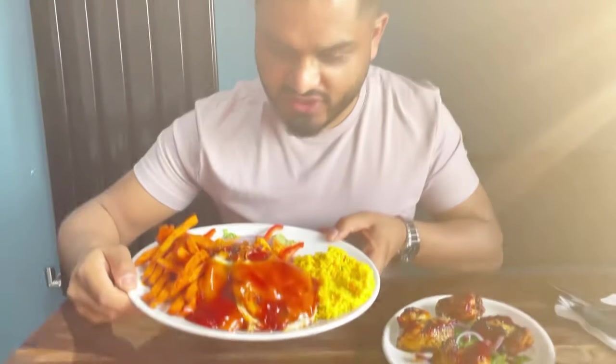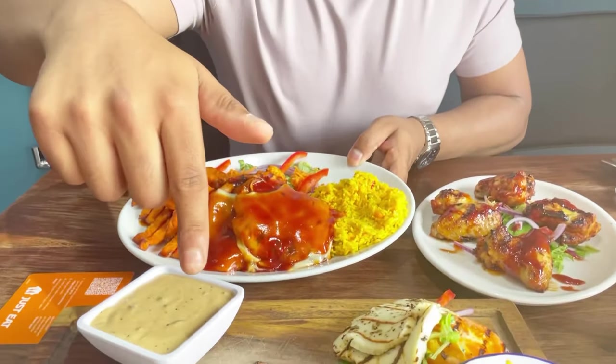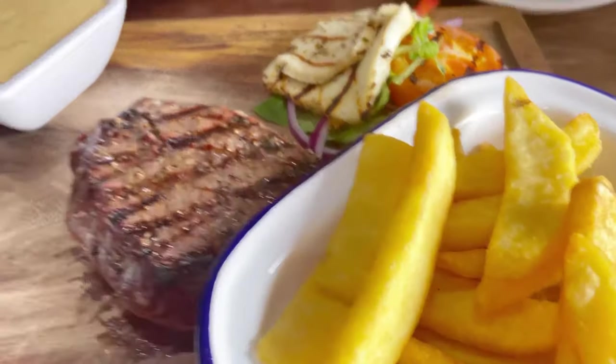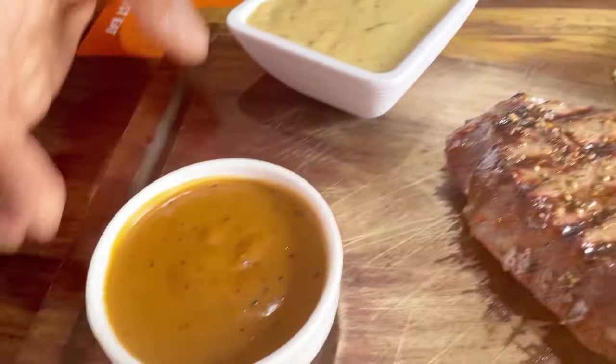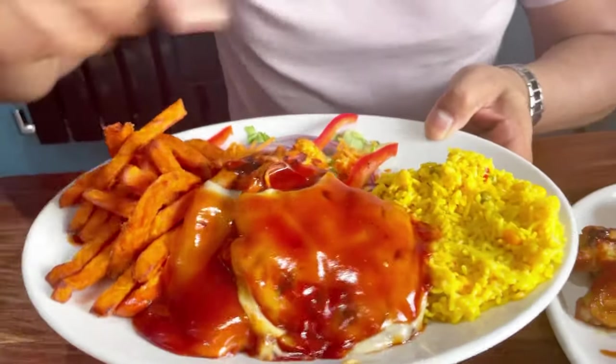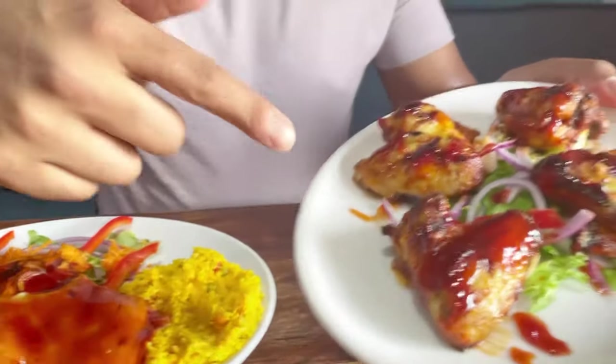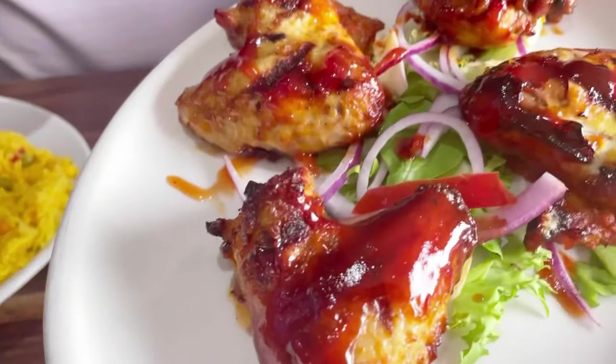We've got our food here and it looks absolutely delicious. As you can see, we've got the fillet steak, the sirloin steak, chips, halloumi, and the peppercorn and mushroom sauce. And here we've got the barbecue chicken with some peri peri rice and sweet potato fries, and the barbecue chicken wings. Don't know where to start — let's tuck in!